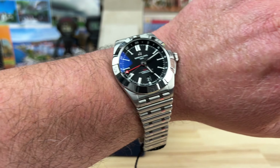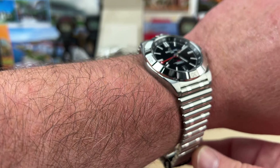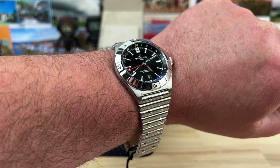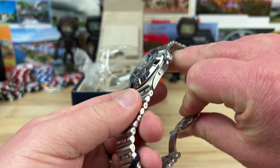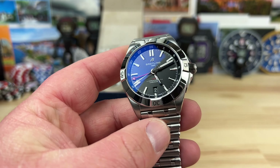There it is on my seven-and-a-quarter-inch wrist — you can see how it flows and how it looks on the wrist. A lot of polish. I'm kind of old school with Breitling — I like the newer brushed stuff — but you kind of expect a little bit of pop, a little bit of bling with the brand.